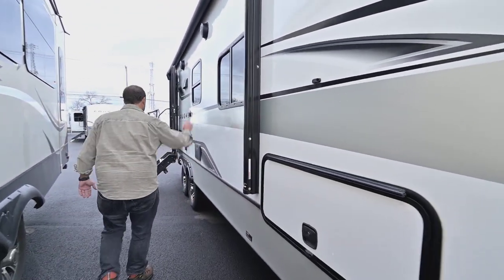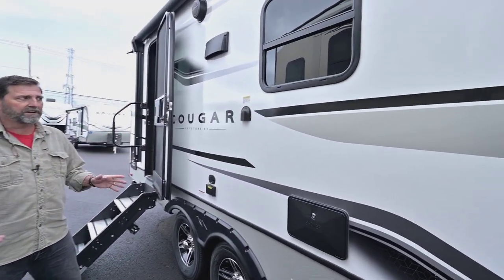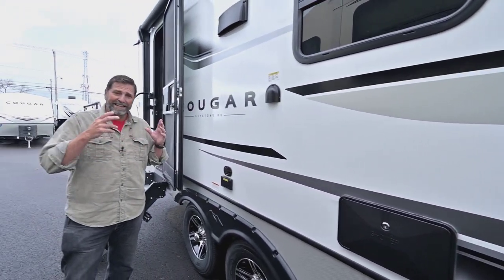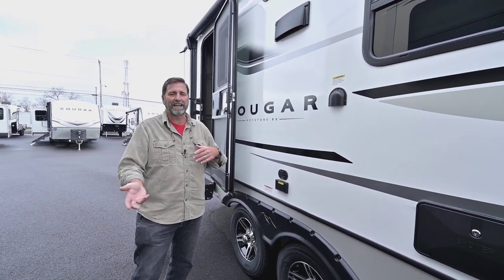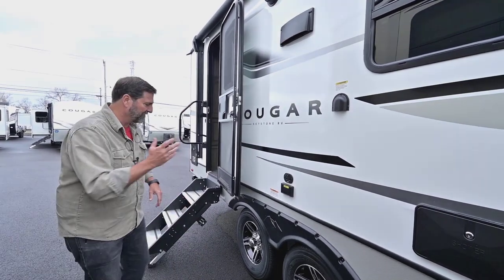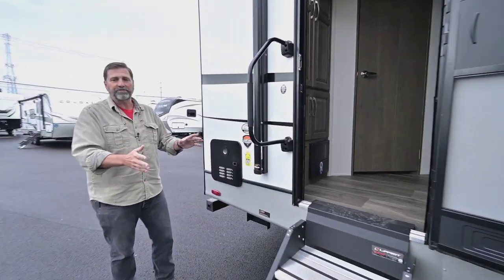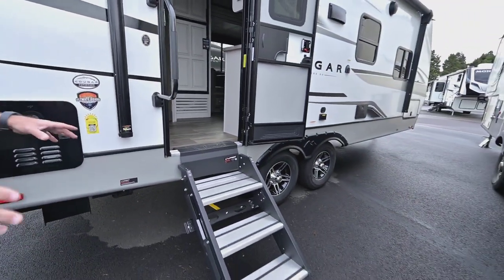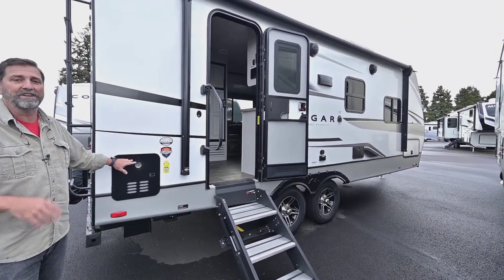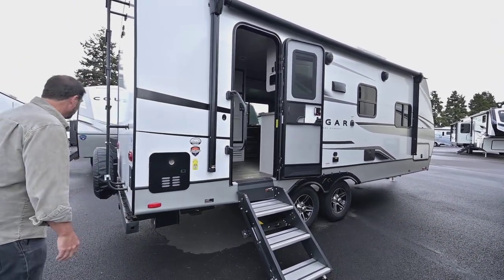We have a power awning, outside speakers, and alloy wheels. The new Cougar colors are very attractive inside and out. This also has Key TV, which is a very easy and reliable system for hooking up satellite and cable — it's a very clean signal. We've got a big grab handle, solid steps that don't wobble when you go in and out, and an on-demand hot water heater so you can make hot water all the time.